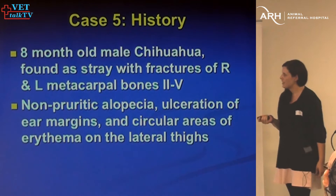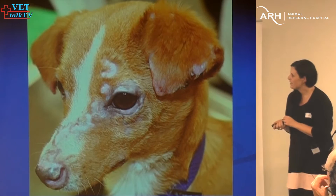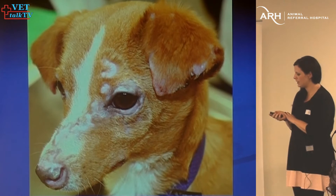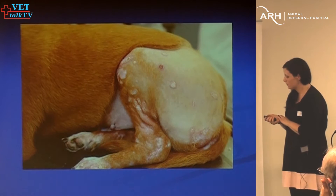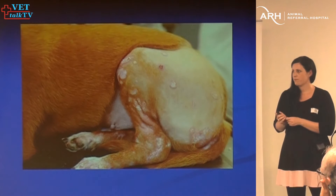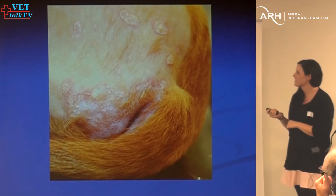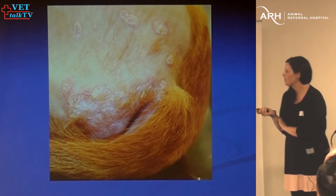An eight-month-old Chihuahua, not pruritic, with a little bit of ulceration on his ear margins and circular areas of alopecia. Alopecia around the face and ulceration on the ear tips. Some circular areas of alopecia that look almost like epidermal collarettes. The differential list, as far as follicular-centric lesions go, includes Demodex — always important to rule that out — Dermatophytes, though it's uncommon for them to cause ring-like lesions (usually Staphylococcus if ring-like), pyoderma, ischemic dermatopathy because the ear tips are affected, and alopecia due to stress — commonly what owners think, but almost never the case.